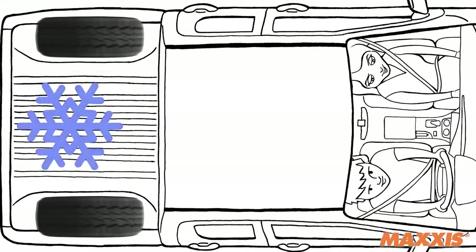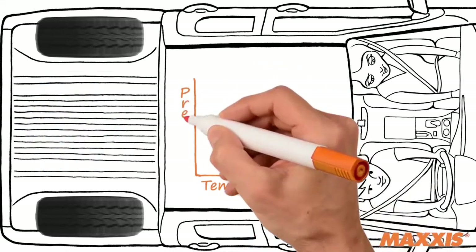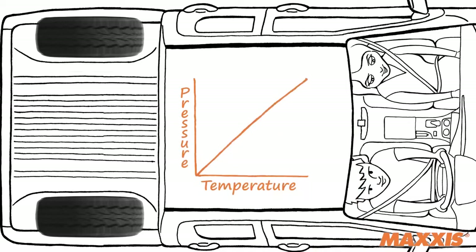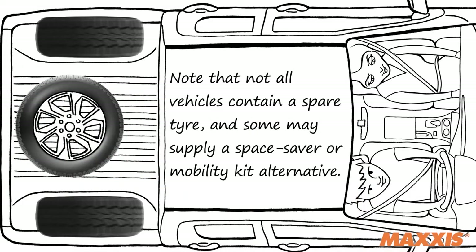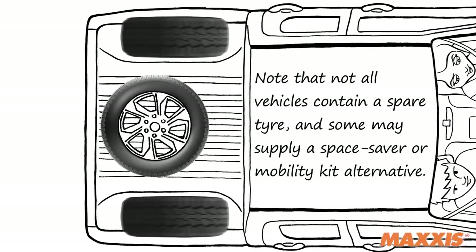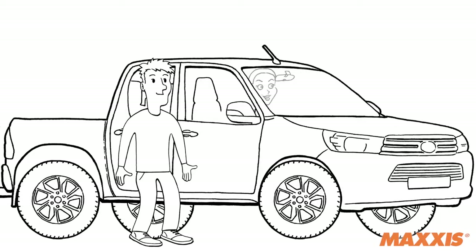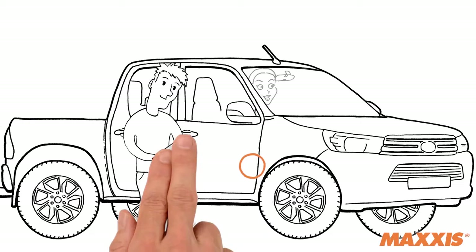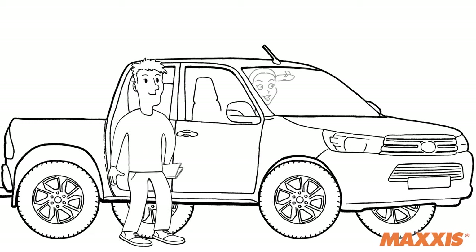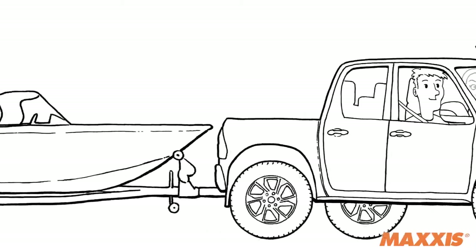Tires should be checked at least once a month, or more often if you do a lot of mileage, and when they are cool at the start of the journey — inflating tires when they are hot could result in an incorrect pressure. It's also important to remember to keep your spare tire inflated to the correct levels so that it's ready to use when you need it. Tire pressure specifications are usually easily visible just inside the driver's door, or can be found in the vehicle owner's manual. Higher inflation may be required for increased loads.